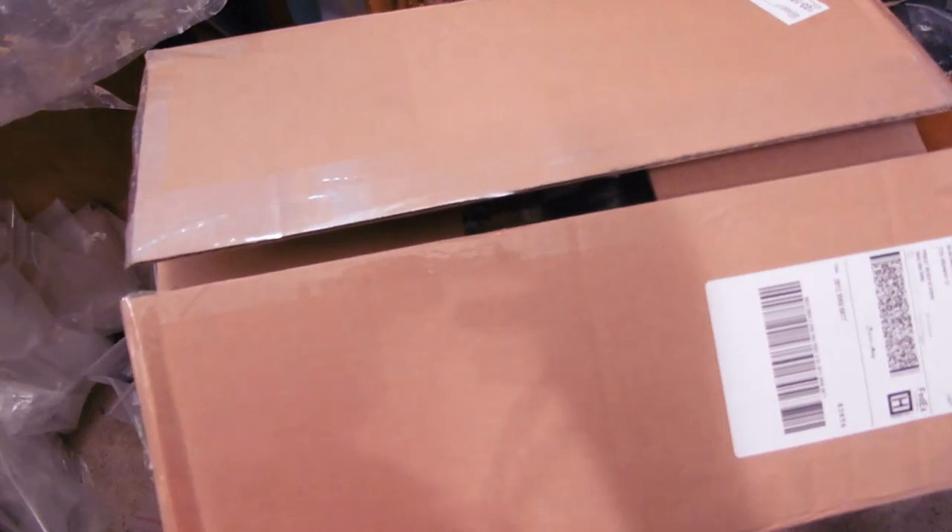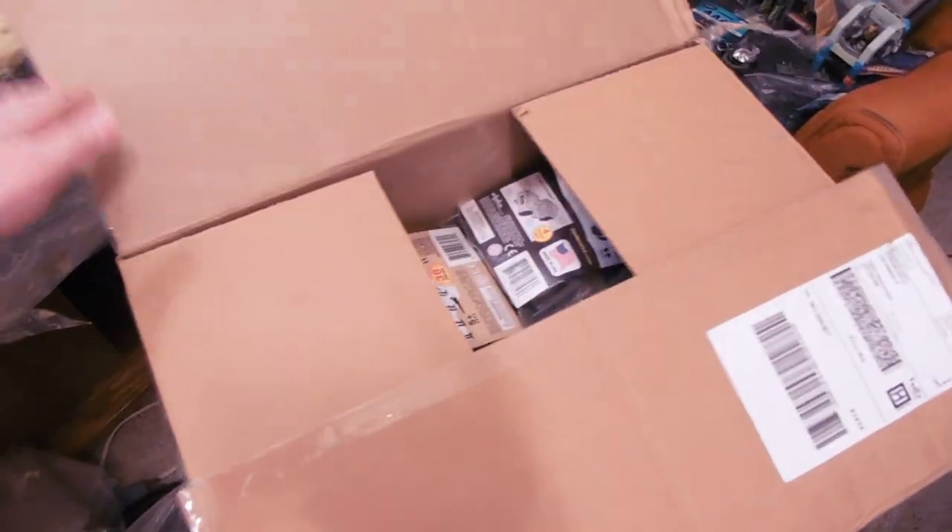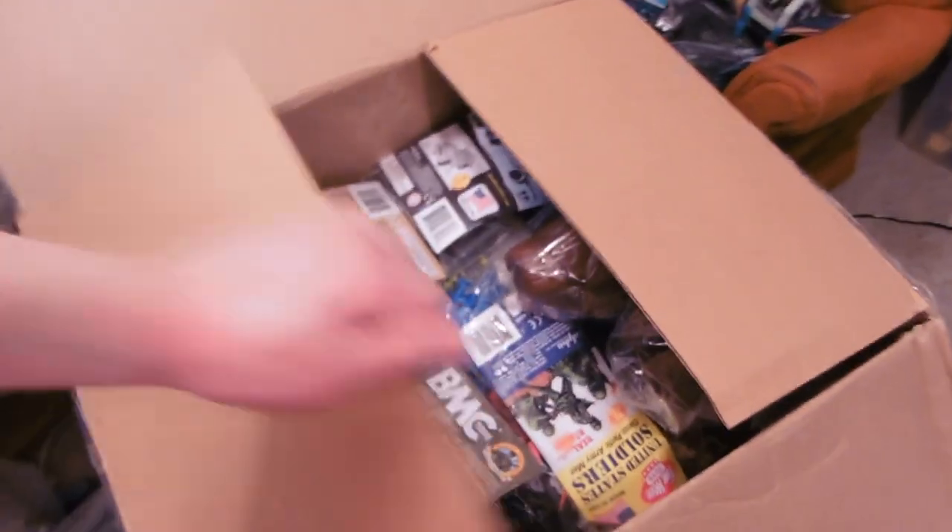Hey guys, Jessica Dabu here, and it's time for an unboxing video. This is from my sponsors, BMC and Timmy Toys — two sponsors, technically.